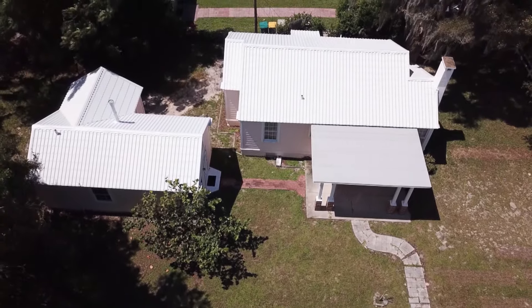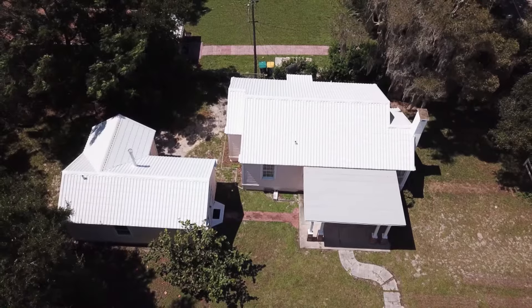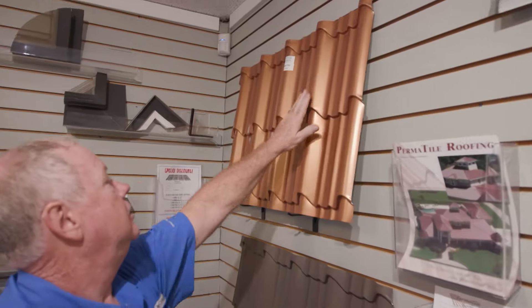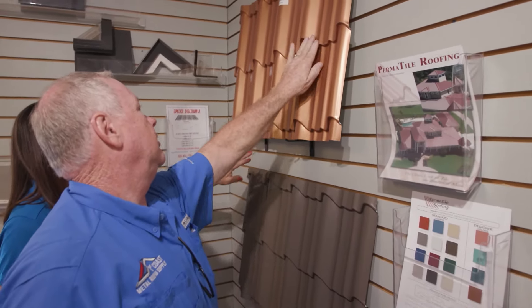Warranty on metal roofing is exciting because it is one of the longest warranties of any construction material. It will provide you with up to a 40-year warranty. That metal roof consists of what they call a galvolume coating, which is zinc and aluminum mixed together, and then a paint system by Sherwin-Williams is applied over that, which gives you that 40-year warranty.